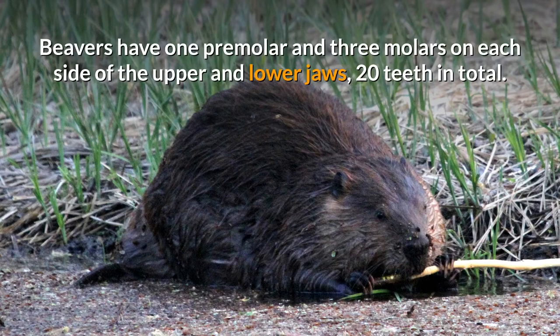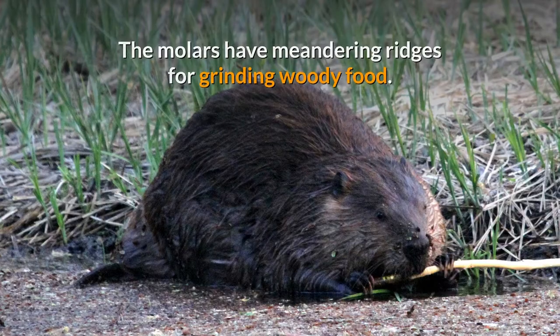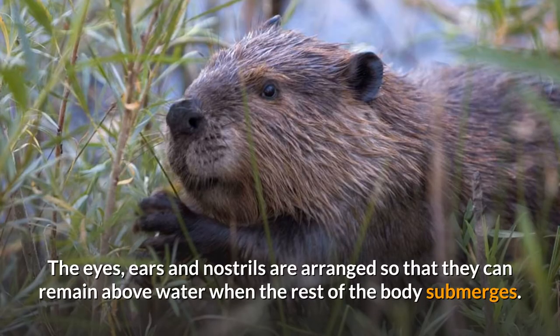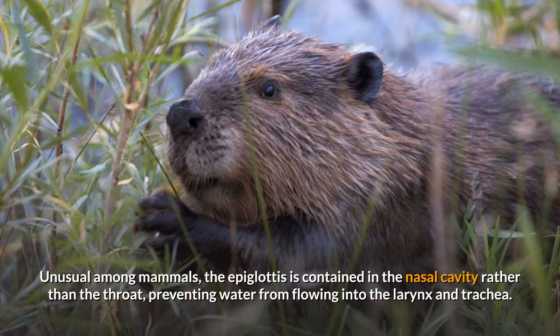Beavers have one premolar and three molars on each side of the upper and lower jaws — 20 teeth in total. The molars have meandering ridges for grinding woody food. The eyes, ears, and nostrils are arranged so that they can remain above water when the rest of the body submerges. The nostrils and ears have valves that close underwater, while nictitating membranes cover the eyes.